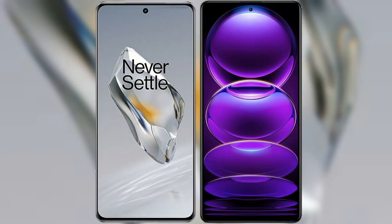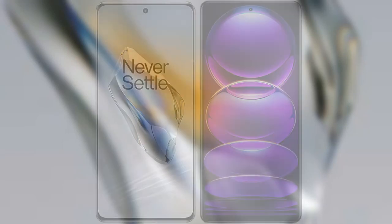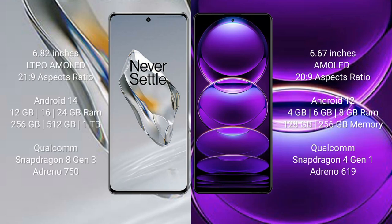I will compare the new OnePlus 12 with Redmi Note 12. OnePlus 12 comes with a 6.82-inch LTPO AMOLED display and an aspect ratio of 20:9. Redmi Note 12 comes with a 6.67-inch AMOLED display and an aspect ratio of 20:9.